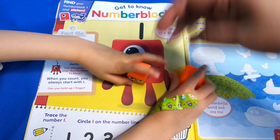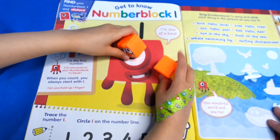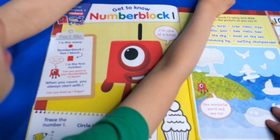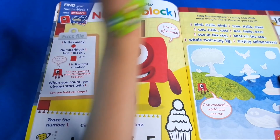Next we've got Number Two - of course he comes in two pieces. Boom! Perfect. One plus one makes two, and two plus one makes three. The block should fit together - give it a wiggle.